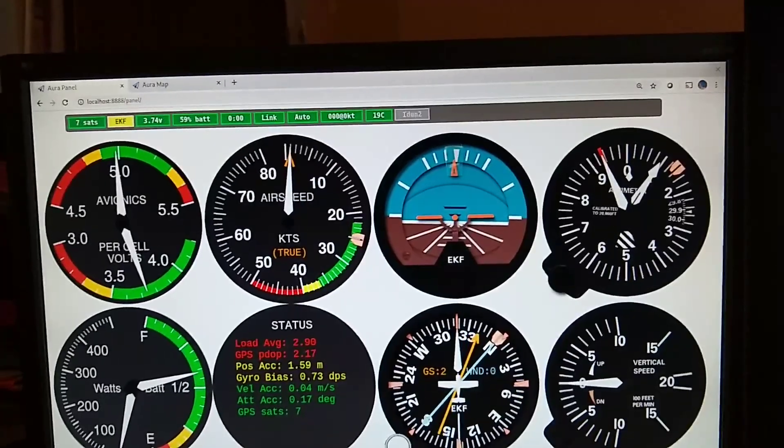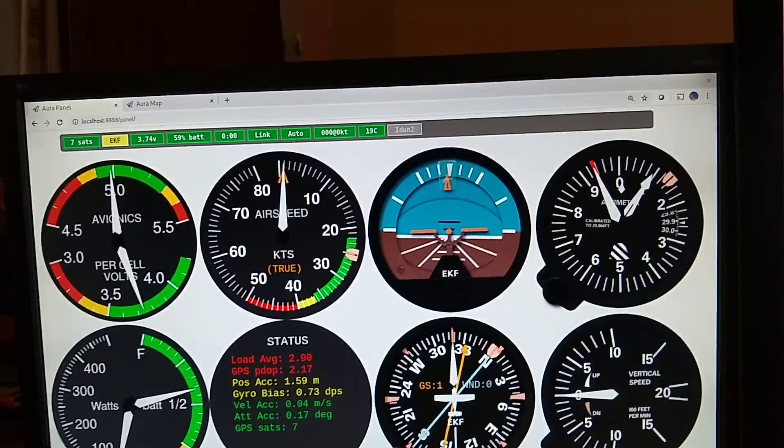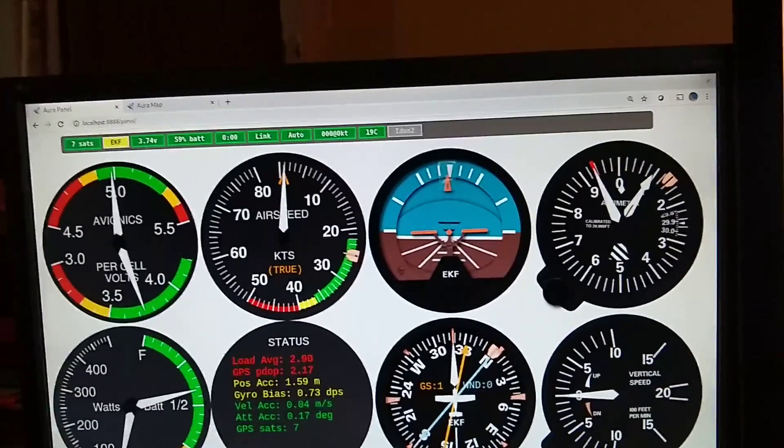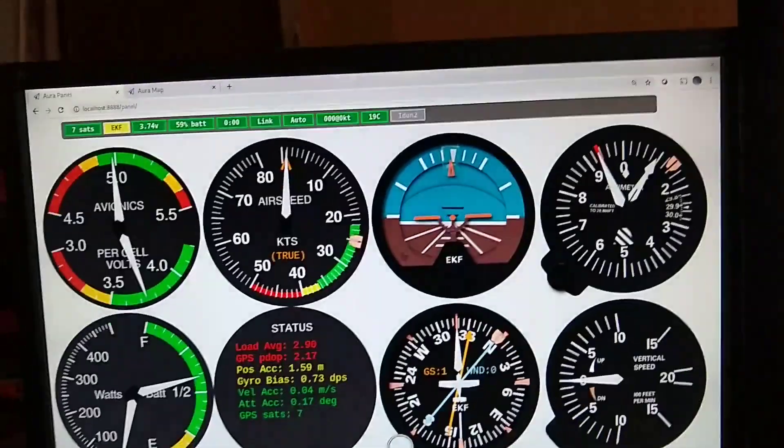So that's it. I'm kind of excited to try this out in real flight, and hopefully it will give me a heads up if anything bad is impending.